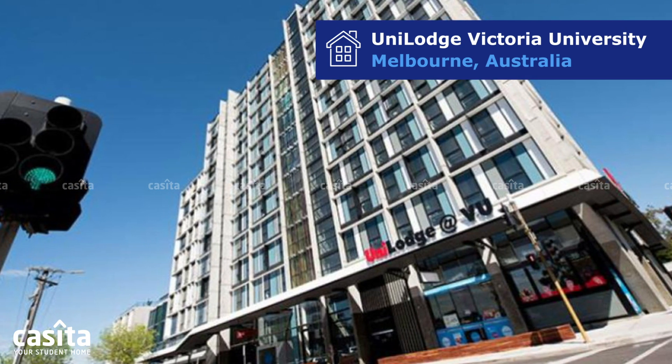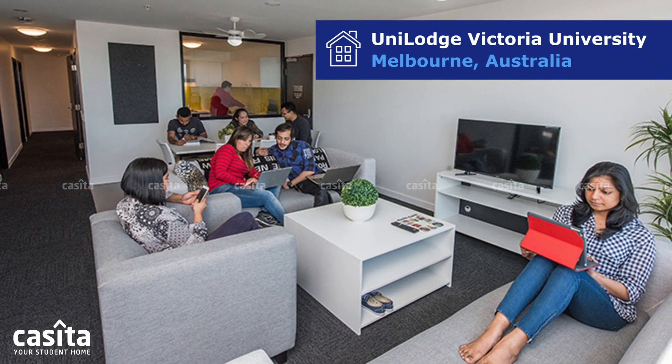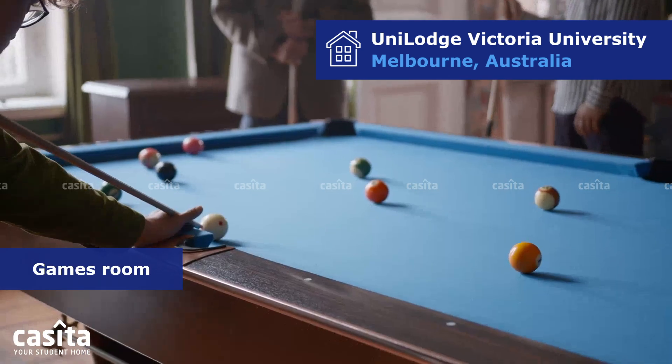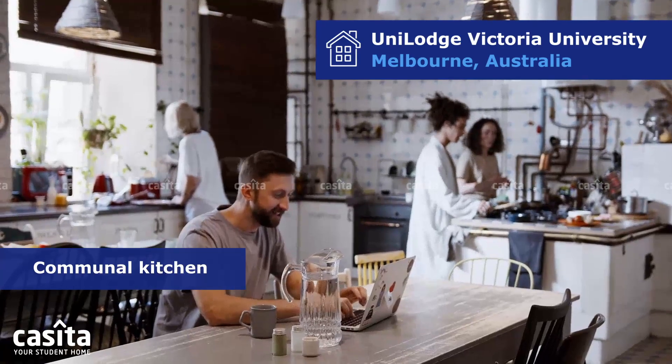Additionally, the accommodation provides dining spaces and access to a TV for your convenience and enjoyment. You'll find everything you need at Unilodge Victoria University, from a game room, cinema, and study area to a cafe barista, retail shops, and a communal kitchen.